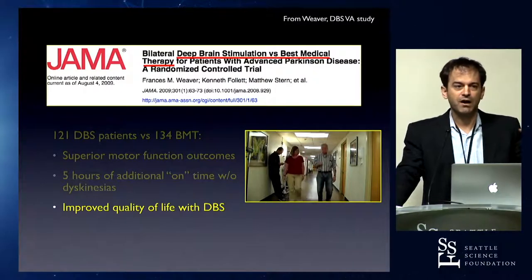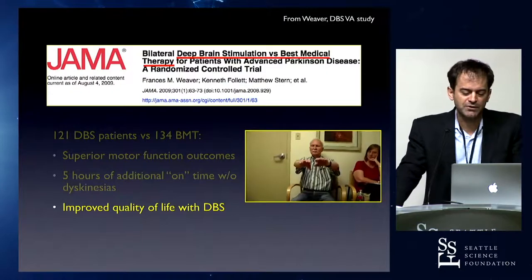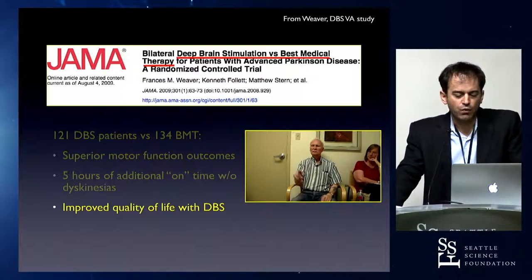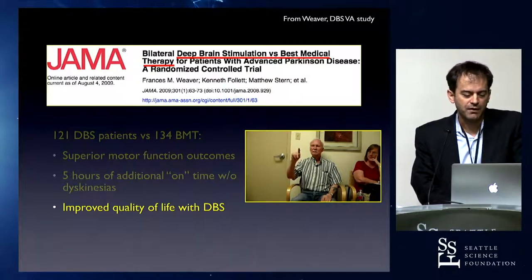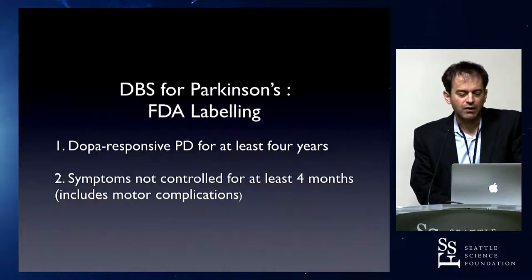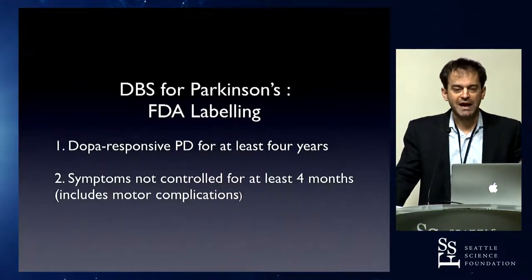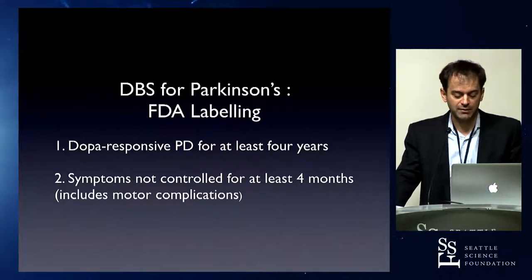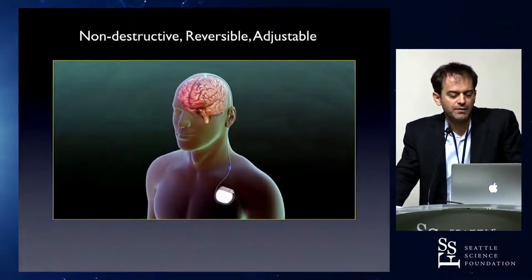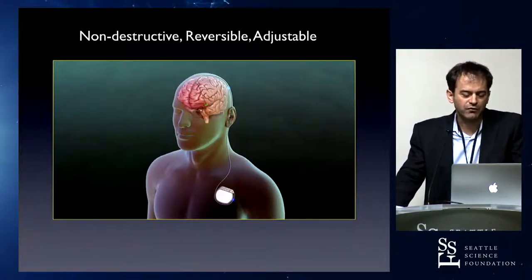If somebody has essential tremor, it's obvious — they're shaking, then they don't shake. With Parkinson's, a progressive disorder, stimulation being activated shows obvious tremor improvement. The FDA says if somebody has had Parkinson's for at least four years with at least four months of chasing symptoms, it's appropriate to consider DBS. It's an underutilized therapy, and a lot of the appeal for neurologists is that it's non-destructive, reversible, and adjustable — unlike ablation with focused ultrasound.